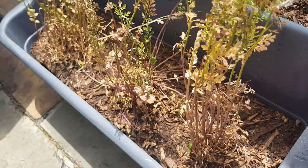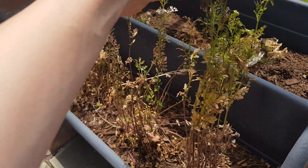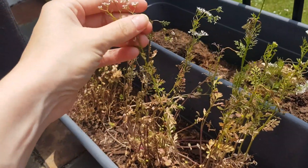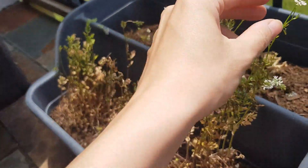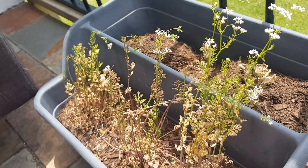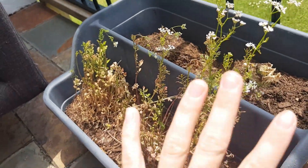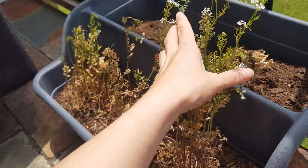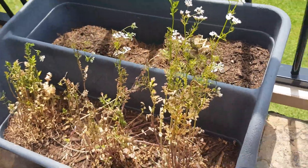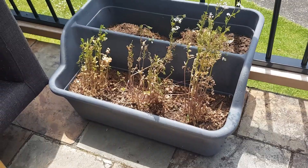I also have cilantro — coriander. I'm waiting for these to flower and seed, and then I will take these out and plant some new vegetables or herbs. I think these pots are really good for herbs, not so much for vegetables or anything like that.